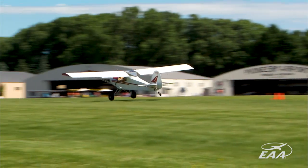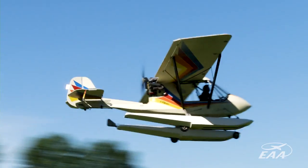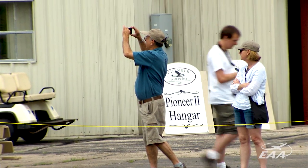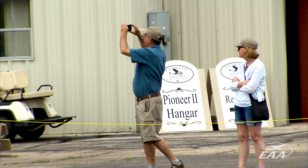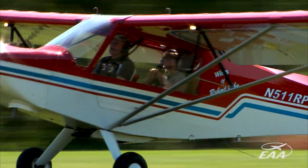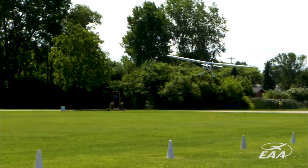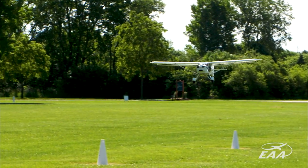EAA's Pioneer Airport Ultralight Day 2017 is for the EAA Ultralight chapters. We've invited them to fly into EAA's Pioneer Airport using the special procedures that Pioneer Airport operates under within the Oshkosh Class D airspace. We have a couple chapters that have all flown in as a flight underneath the direction of a flight leader here to Pioneer Airport.